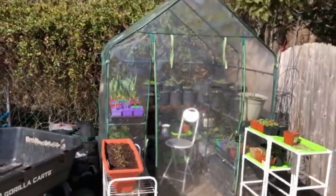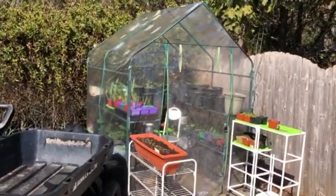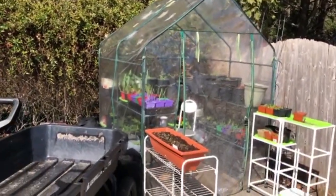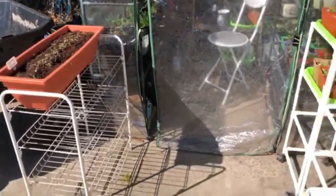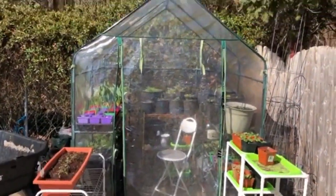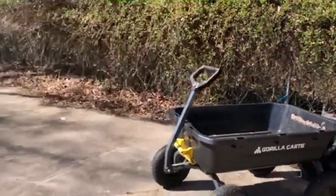This greenhouse couldn't be any more perfect — it's about five and a half by five and a half, a wonderful gift from my mom. It has had some damage, as you can see there — I've had to repair it and the zipper doesn't work anymore. I MacGyver it closed with a binder clip, but it doesn't matter because everything in there is doing great.